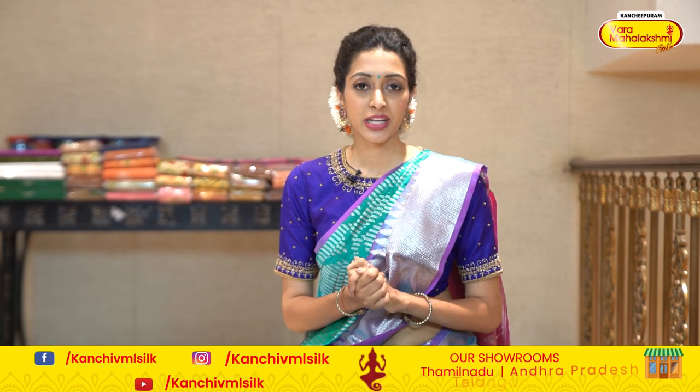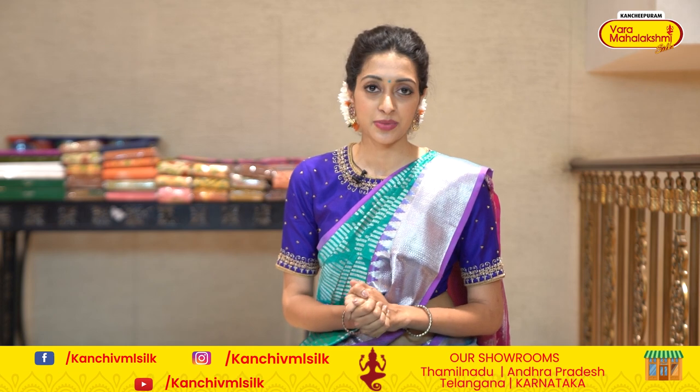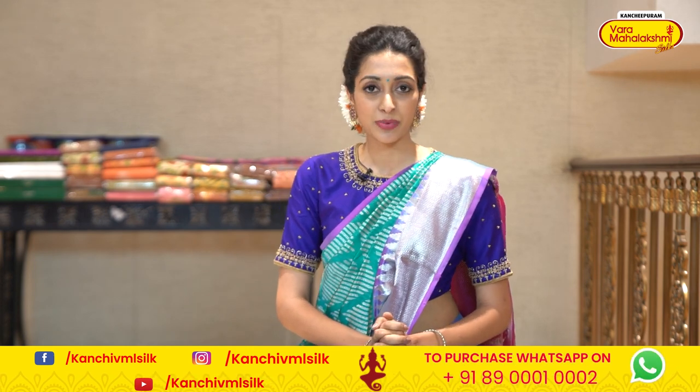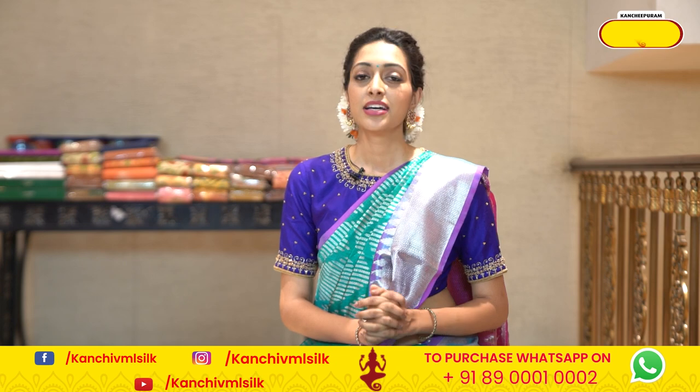Hello everyone. Welcome to Kanchipuram Baramalakshmi Silks. We have come to Kanchipuram in Tamil Nadu. We have Tamil Nadu and Karnataka stores. We have 17 stores located in South India.